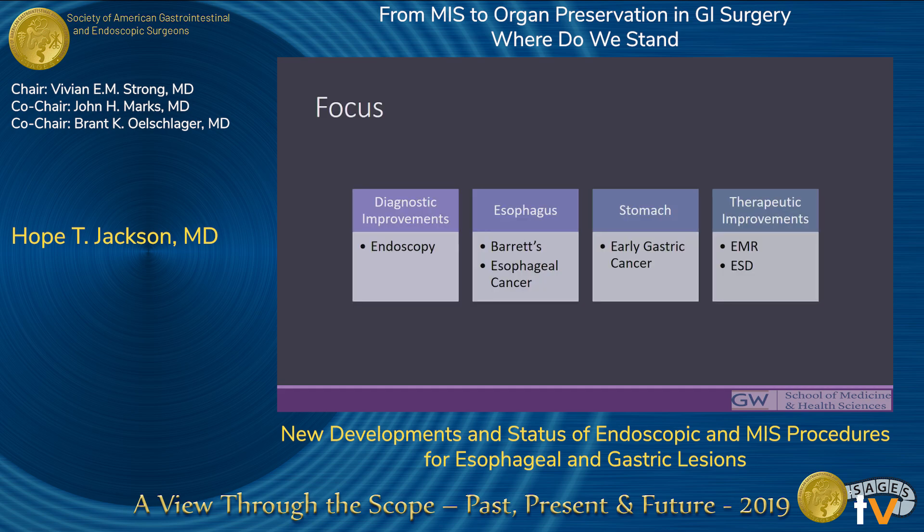Technological advances in surgery have really revolutionized how we diagnose and treat many clinical problems. And those advances have really led to a shift in focus towards organ preservation, which is the overall theme of this forum today. I chose to briefly focus on the diagnostic and therapeutic advancements in endoscopy as it relates primarily to Barrett's esophagus, esophageal cancer, and early gastric cancer.